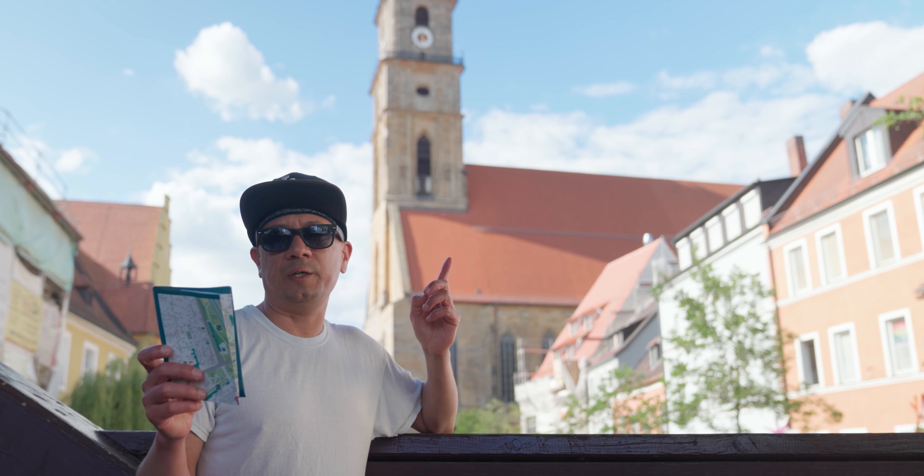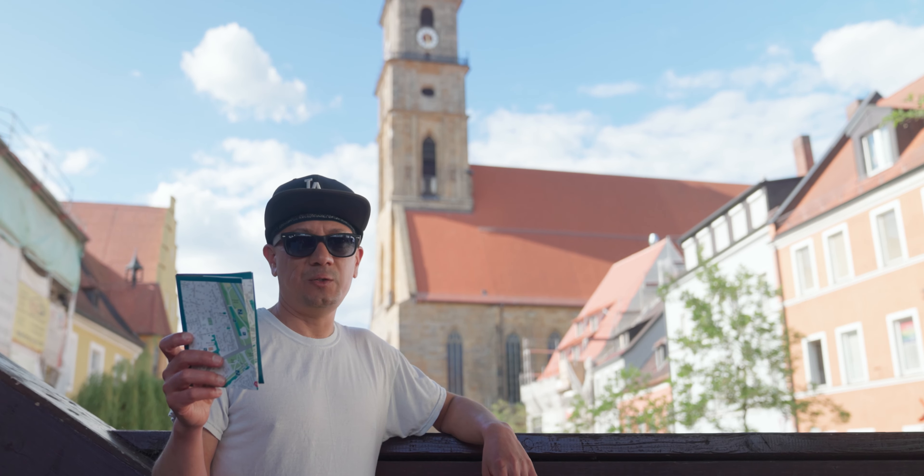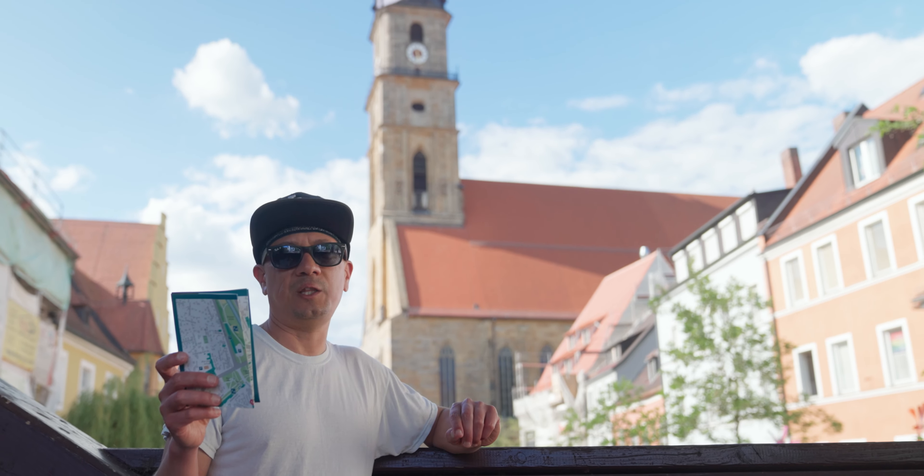St. Martin's Church is the first one. It was built in 1421 with its continuous gallery. It's the largest church here in Upper Palatinate after the Regensburg Cathedral.